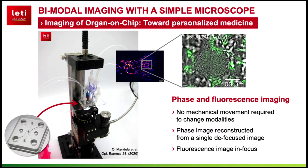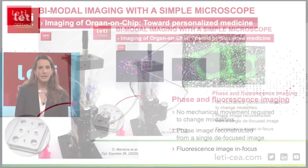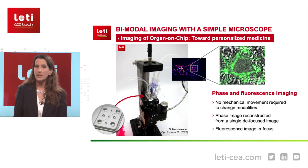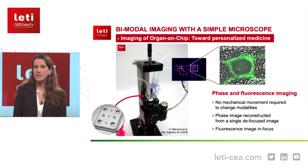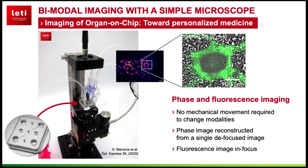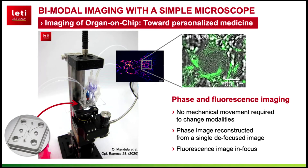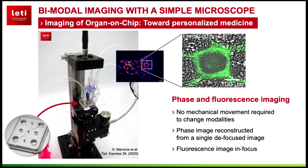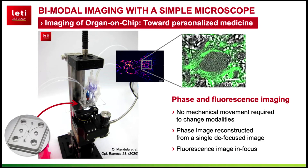You are in focus for a well-chosen wavelength and out of focus for a second well-chosen wavelength. This system has been applied to follow in real time the vascularization process of organs on chips, and more specifically of pancreas on chips — a new tool for diabetes research. In this video, you can observe fluorescent endothelial cells that are at the origin of the vascular network. And in grey level, you can see the Langerhans islets and the fibroblasts that are imaged using the phase modality.